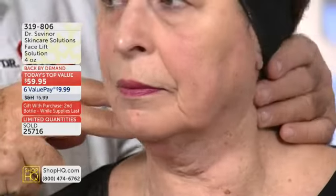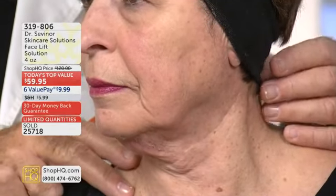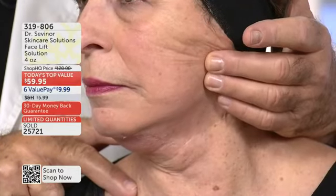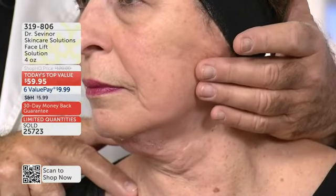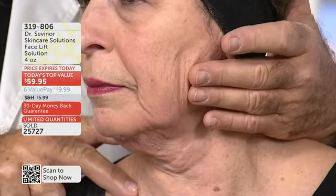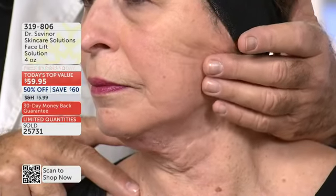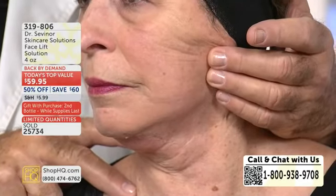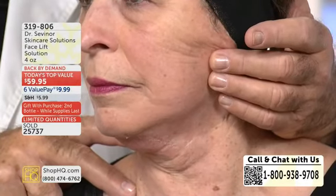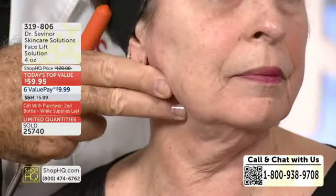We're all going to get this — I can't stop the clock as a plastic surgeon, but I can slow the clock down with facelift solution. This has cumulative effects. It's not only instant in 30 minutes — the more you use it, the better the result. Once or twice a week for 30 minutes.